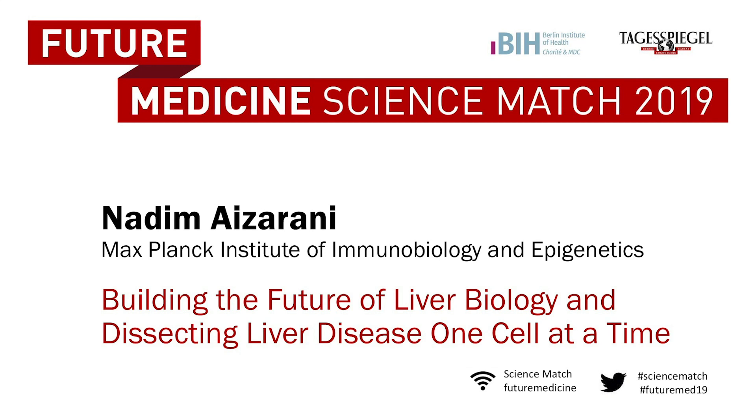Please welcome Nadim Aizarani from the Max Planck Institute of Immunobiology and Epigenetics, building the future of liver biology and dissecting liver disease one cell at a time. Good morning everyone, it's a great pleasure to be here.